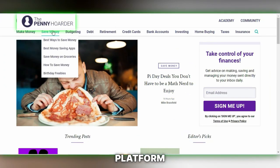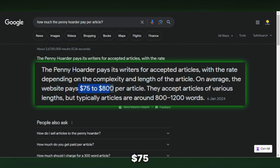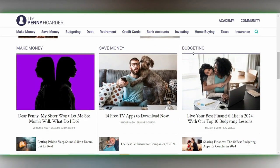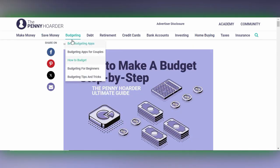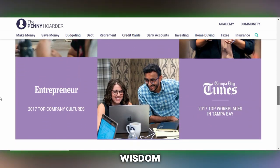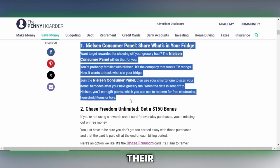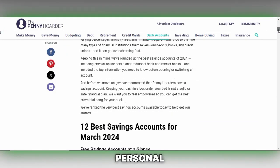There's another fantastic platform for writers called the Penny Hoarder. This website offers a lucrative opportunity, paying between $75 to $800 per article you write. What makes the Penny Hoarder even more appealing is its focus on personal finance topics. You have the chance to delve into areas such as savvy savings hacks, budgeting strategies, and innovative ways to make money. Writing for the Penny Hoarder is akin to unlocking a treasure chest filled with financial wisdom — it's about sharing valuable knowledge that can help others manage their finances better.